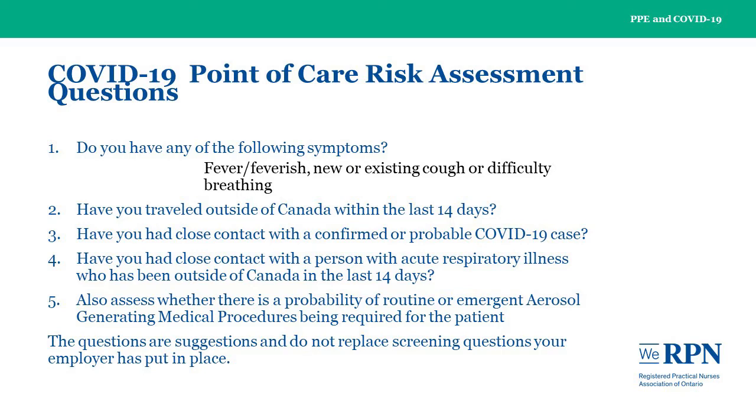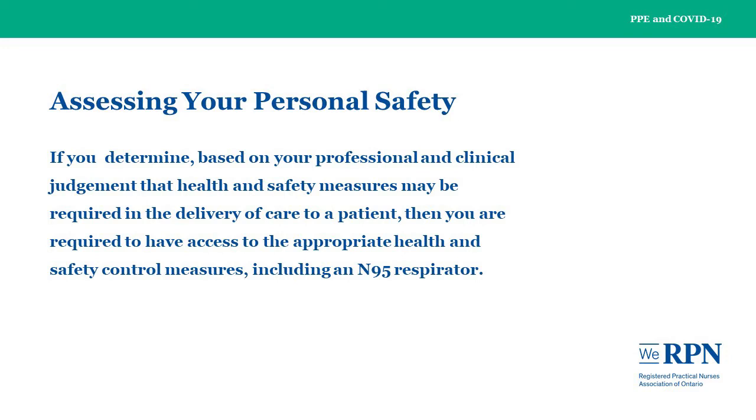You must also assess whether there is a probability of routine or emergent aerosol-generating medical procedures being required for the patient. If you determine, based on your professional and clinical judgment, that health and safety measures may be required in the delivery of care to the patient, then you are required to have access to the appropriate health and safety control measures, including an N95 respirator. Your employer cannot unreasonably deny access to the appropriate PPE.